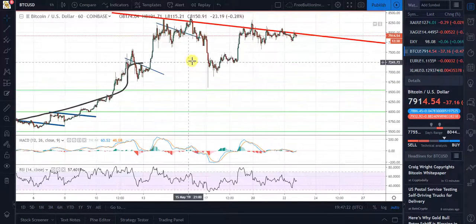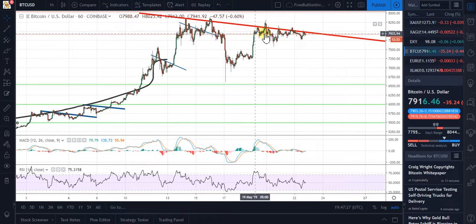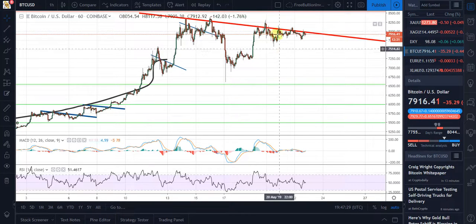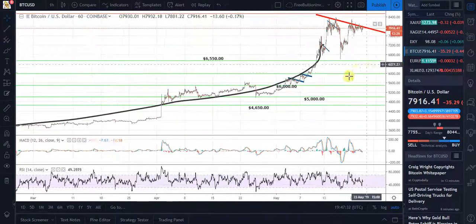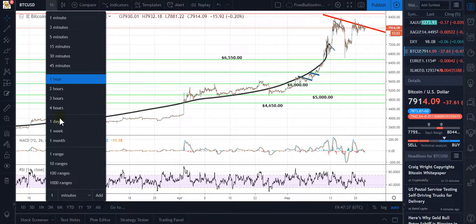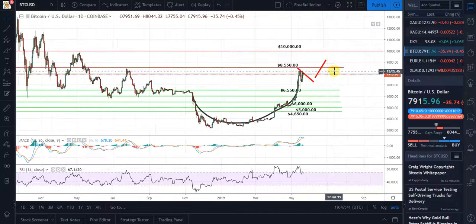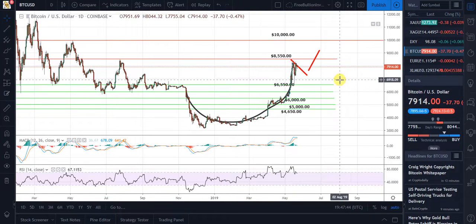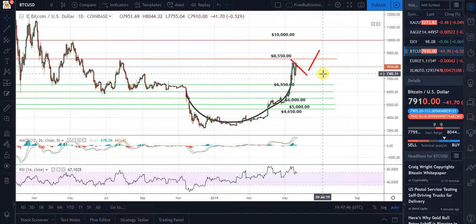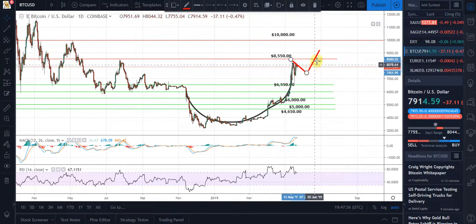On the one-hour charts you can see multiple little bull flags starting — we get a break up and then so on. So really what I see is sometime maybe before the next video — I do them every week for Bitcoin and for gold and silver — we should break 8,550. I'm thinking before my next video next week, and I'm really kind of hoping it does.